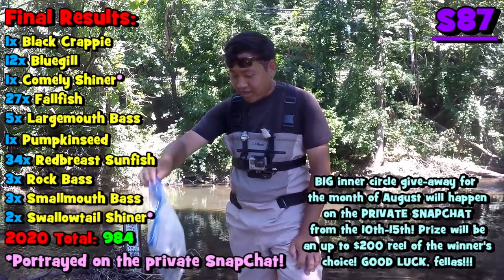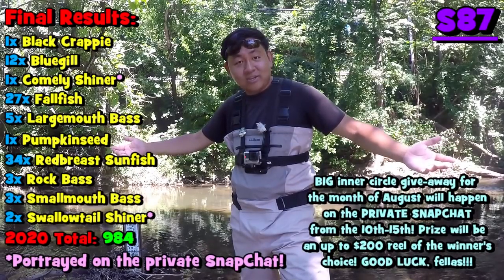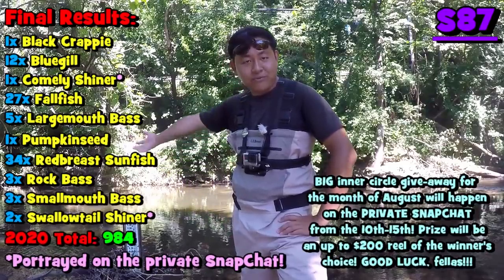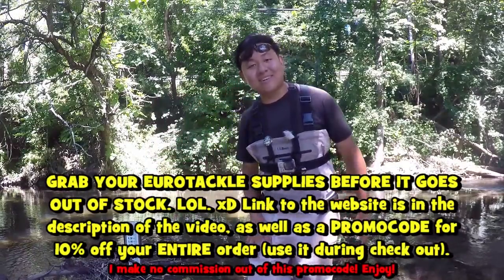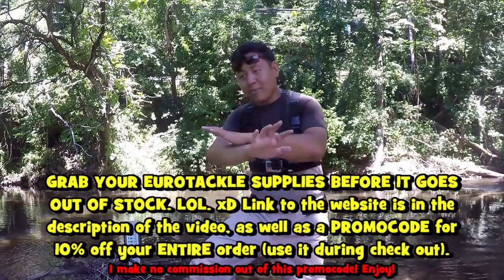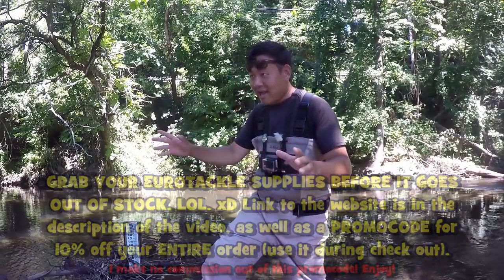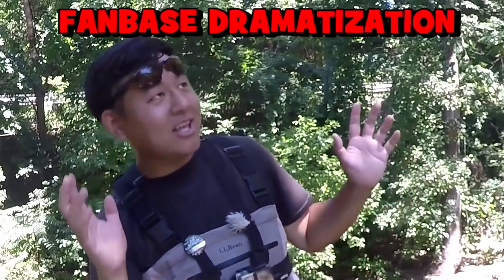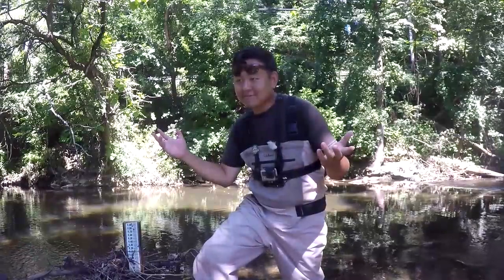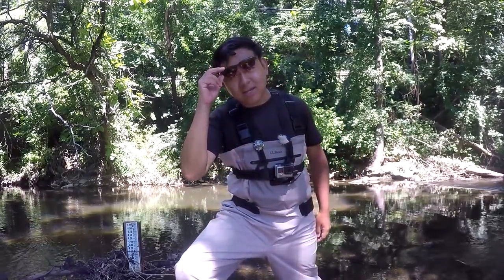Needless to say, Eurotackle got the job done today. I used mainly the Euro Grub and the Anisoptera and both worked really well. When it comes to creek fishing, pan fishing, and multi-species fishing, I keep telling you guys: Eurotackle never disappoints. I'll leave the website and promo code in the video — it's 10% off for you guys. Get it now because things like the white fry run out fast and then the DMs start coming. That's it for this video — hopefully next session is more productive target-species-wise. See you all next time, tight lines, take it easy!